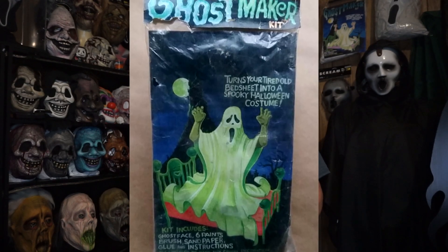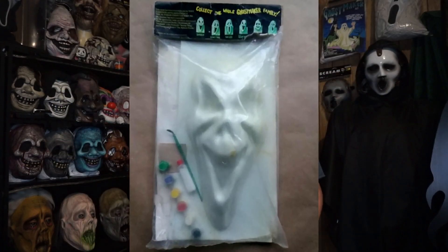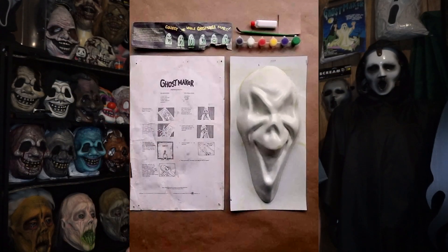Lauren went searching just to see if he happened to have one around, and he did find one. Unfortunately, it wasn't in superb condition — the insert had been rat-eaten a little bit — but for the most part everything else was still there and still complete: paint, sandpaper, brushes, everything.